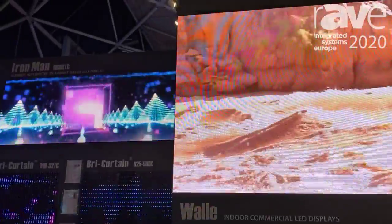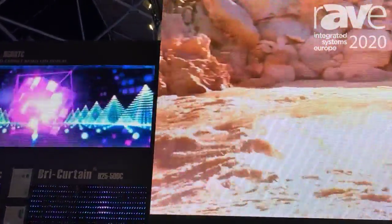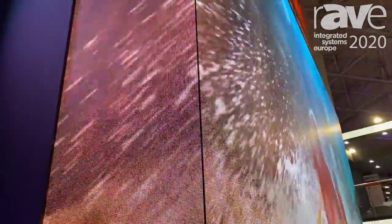Today I will introduce our new products, which is the next generation. The name is Wally. This is a very good solution for indoor commercial LED display solutions.